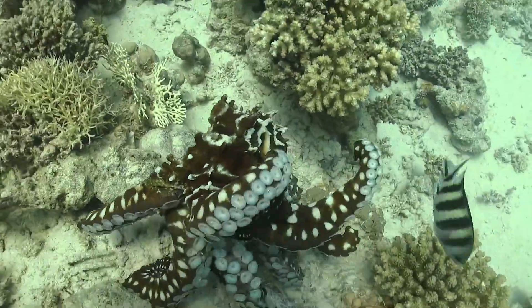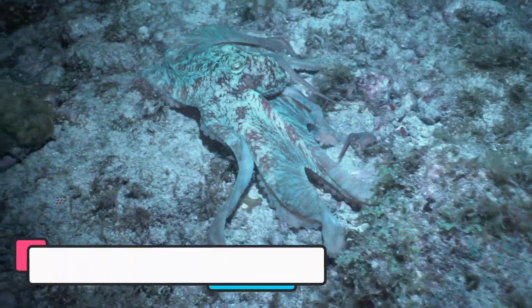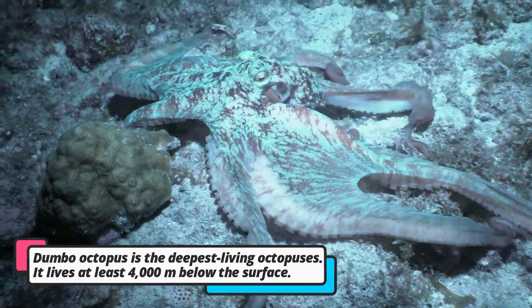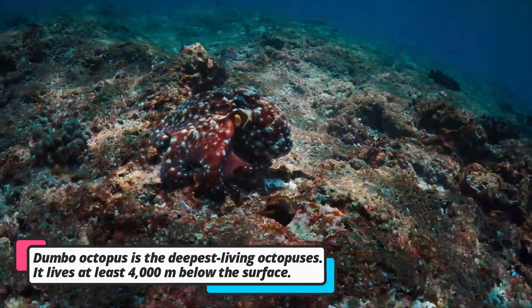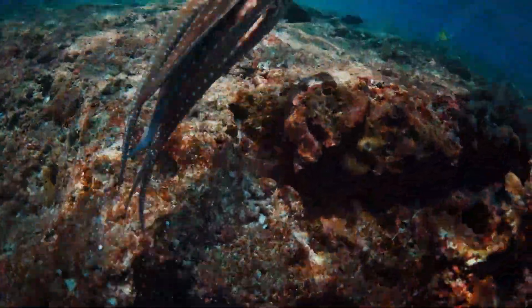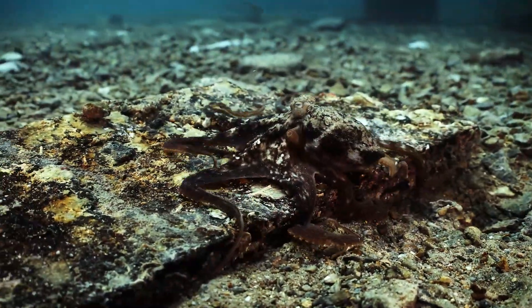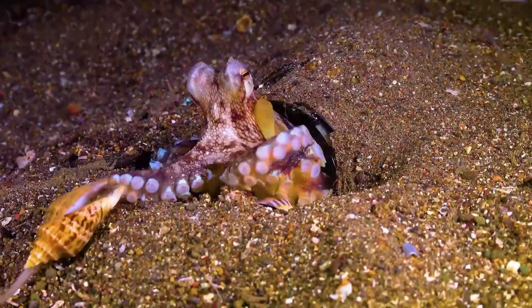Octopuses live in many different places in the ocean. Some like to live near coral reefs, while others hide in deep, dark parts of the ocean. They don't like to stay in one place for too long and love exploring new areas. Their homes can be little caves, empty shells, or even holes they find on the ocean floor.